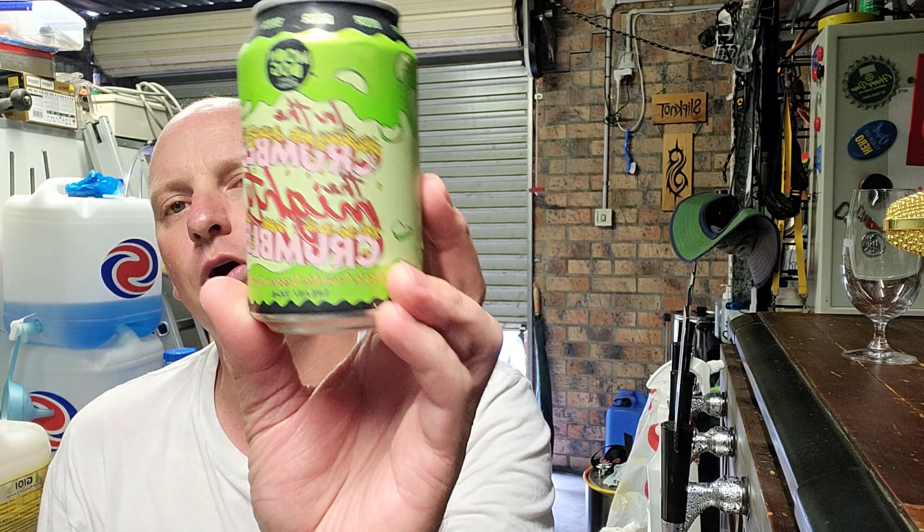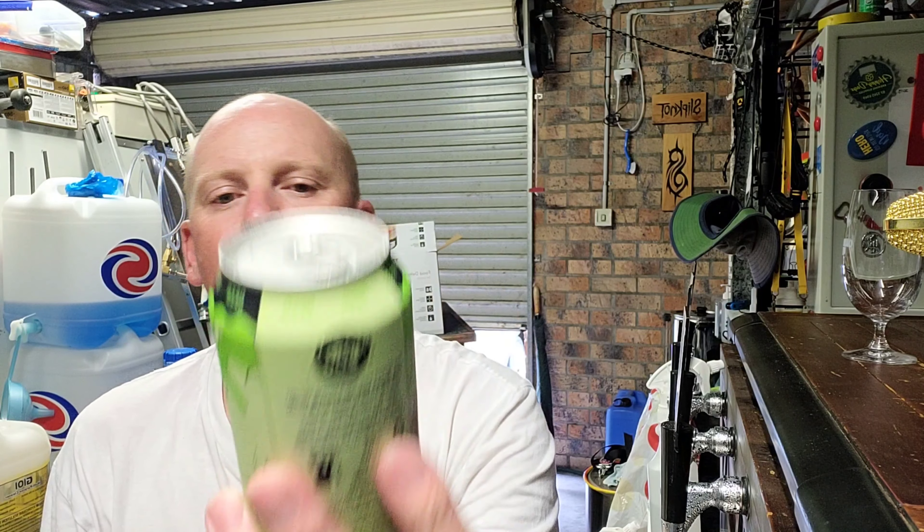Hey, how are we going guys? Mick here from Knob Cartel, back with another kick-ass beer review. Today I'm going to review the In The Crumble, the Mighty Crumble, Apple Crumble Dessert Sour Ale from Moondog. It is their 5.8% ABV, 330ml can, 1.5 standard drinks.